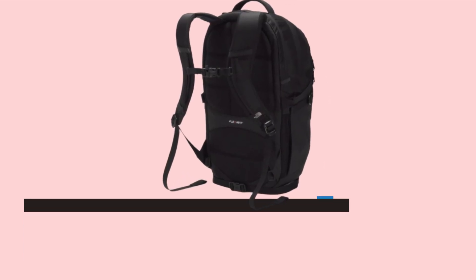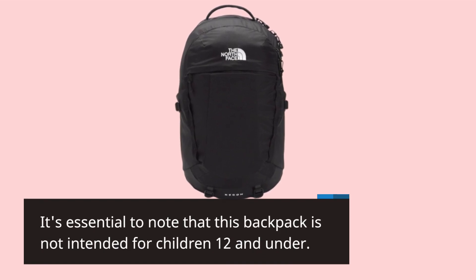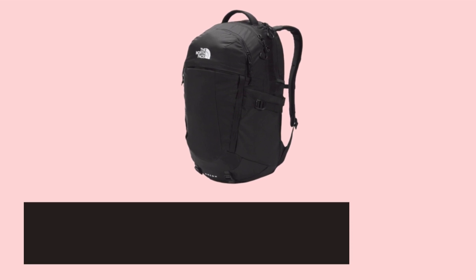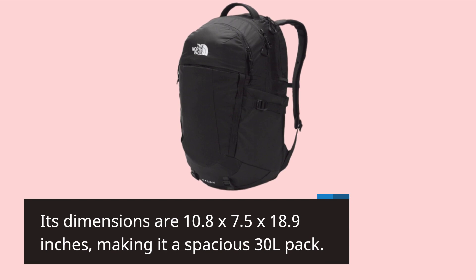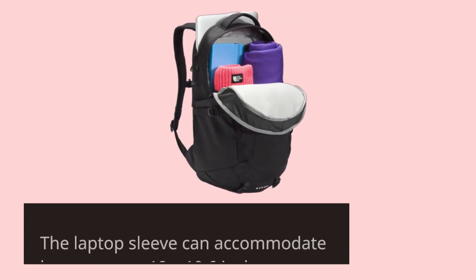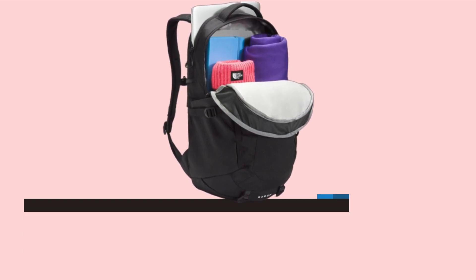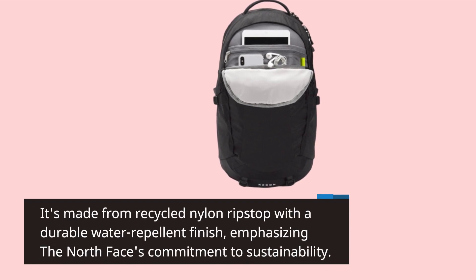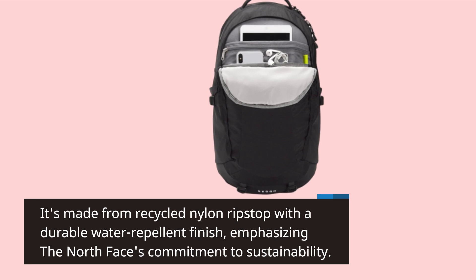Now, let's get technical. It's essential to note that this backpack is not intended for children 12 and under. Its dimensions are 10.8 x 7.5 x 18.9 inches, making it a spacious 30L pack. The laptop sleeve can accommodate laptops up to 18 x 10.6 inches. It's made from recycled nylon ripstop with a durable water-repellent finish, emphasizing the North Face's commitment to sustainability.